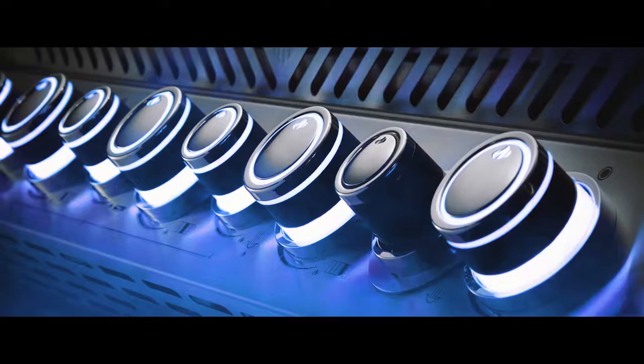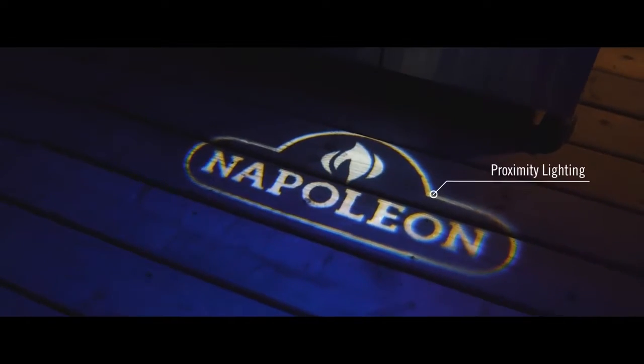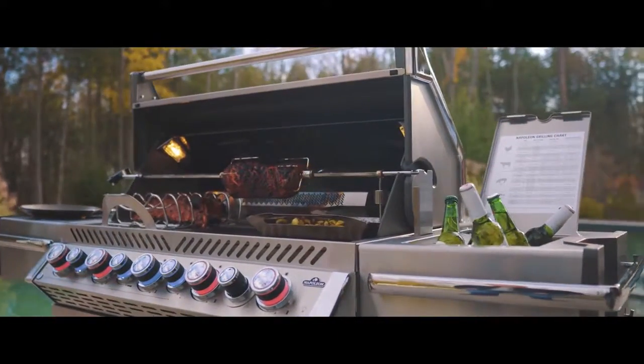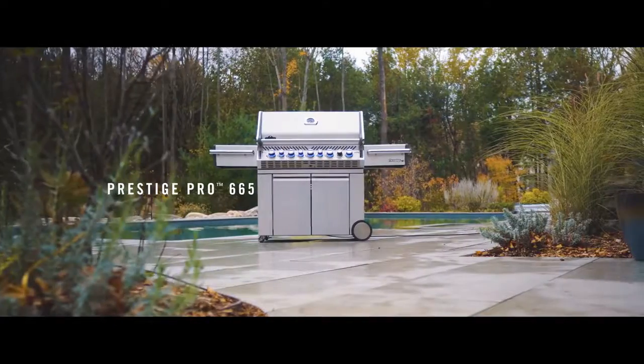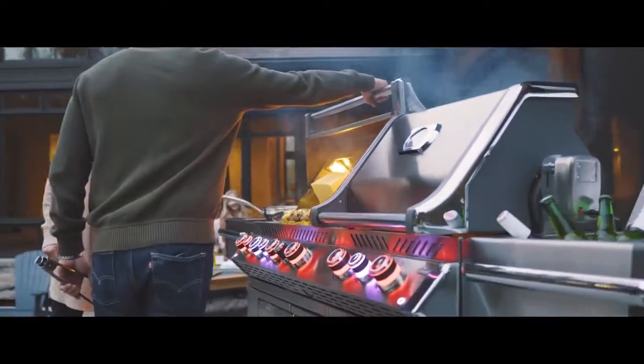New proximity lighting makes cooking long into the night a breeze. Napoleon's Prestige Pro Series grilles consist of three models: Pro 825, Pro 665, and Pro 500, as well as an array of built-in models.